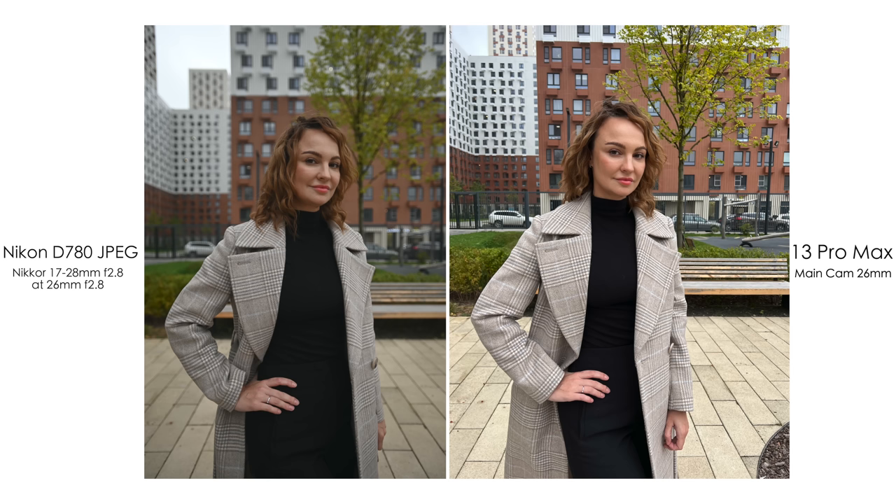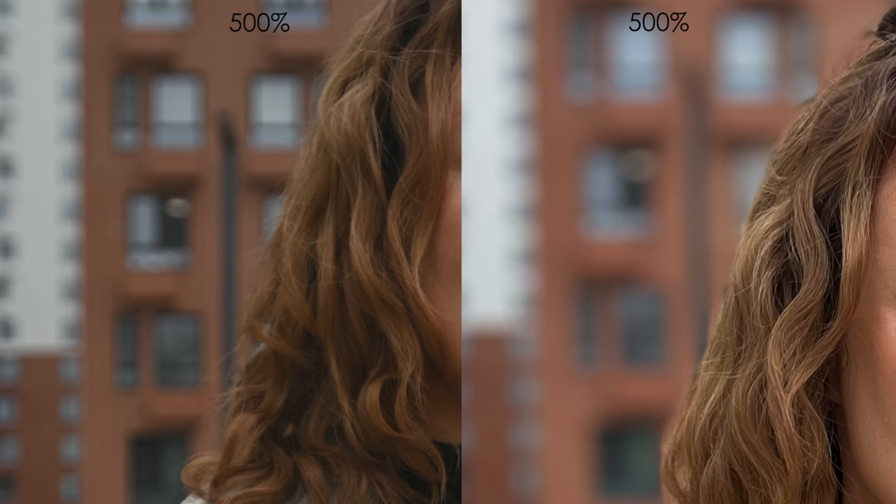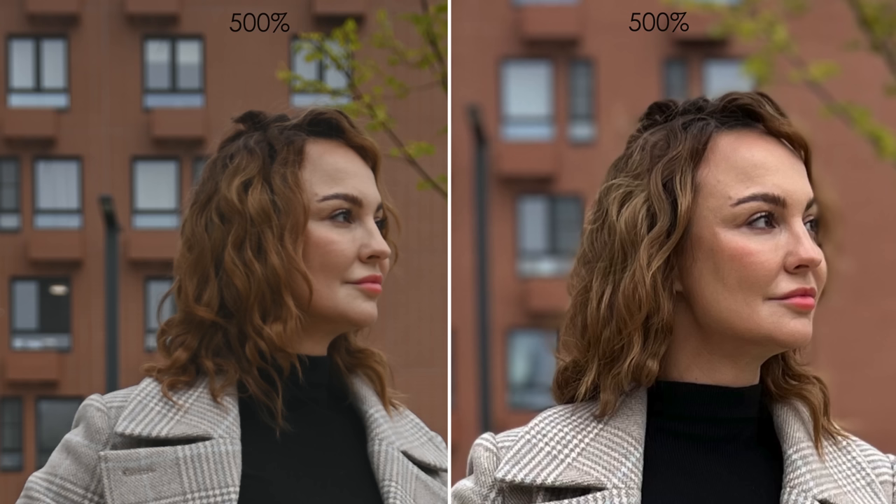Now let's get to portrait pictures. Without portrait mode on the iPhone 13 Pro Max, we get pretty flat picture quality — the Nikon looks better here. But when we switch on portrait mode, the situation flips and the iPhone's picture just pops more. Straight from the camera, I would prefer the iPhone's picture in portrait mode. We get good separation from the background and artificial blur without issues, even close to the head and hair, and even with a busy background. When we step further and take a full-height portrait with portrait mode, it also looks pretty good — sharp and it pops.